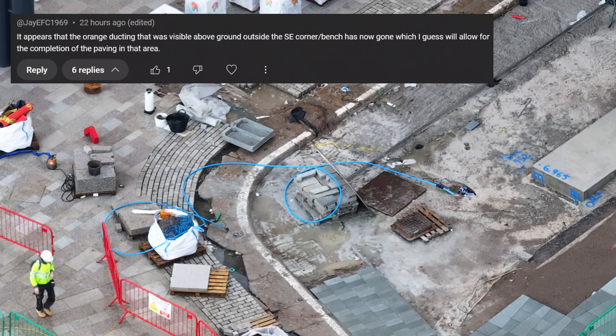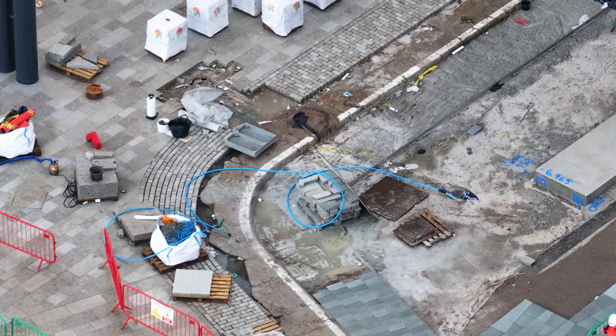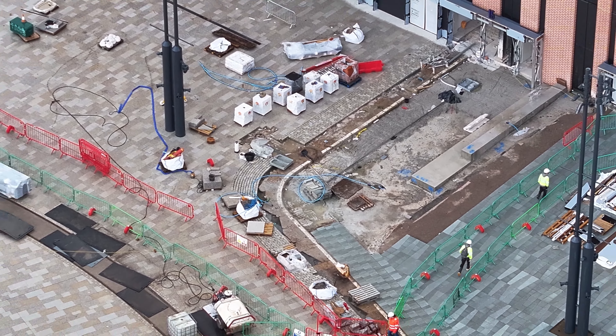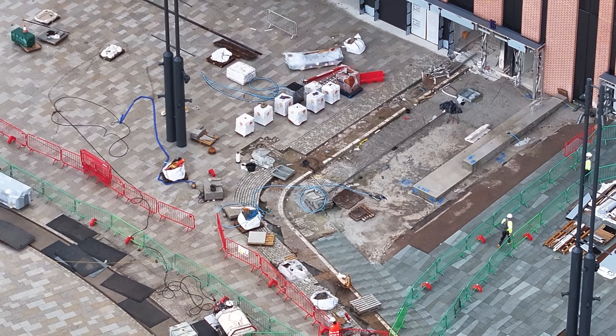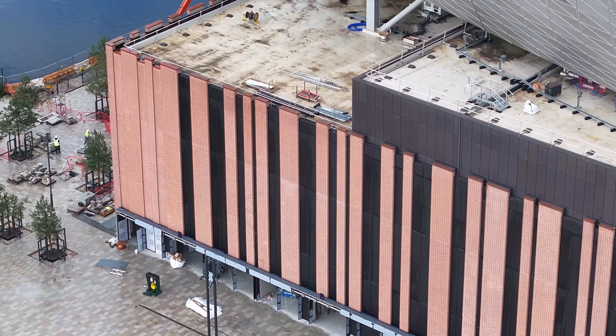I'm going to move on to the other side. There were water pipes coming out of the ground — looks like just that one small pipe left. There were large pipes or cables there before, so they've finally gone.